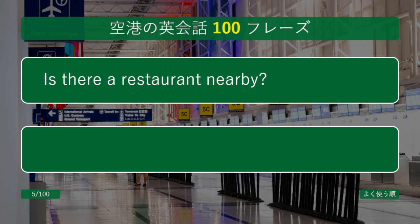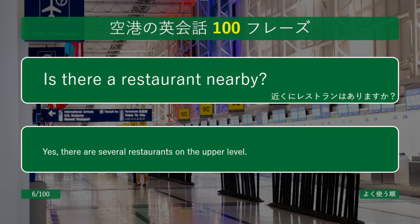Is there a restaurant nearby? Yes, there are several restaurants on the upper level.